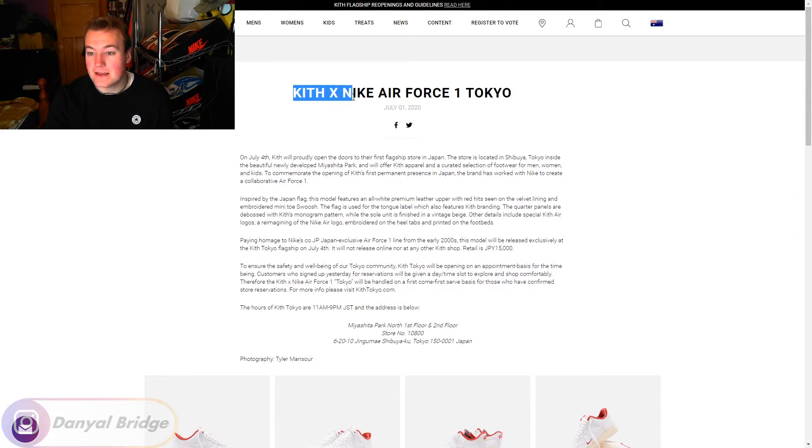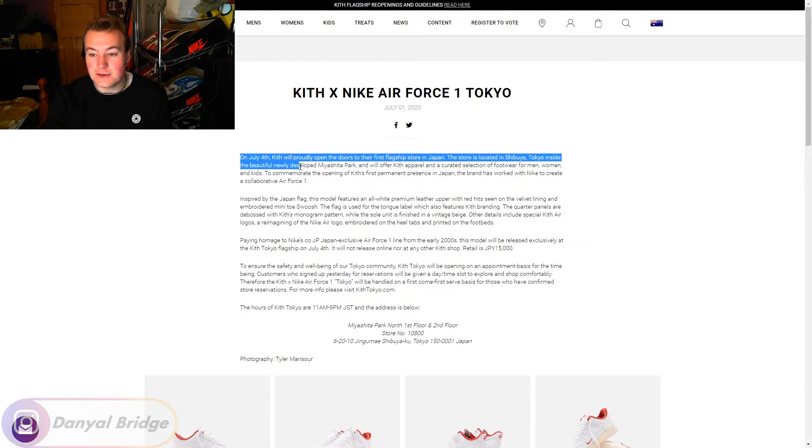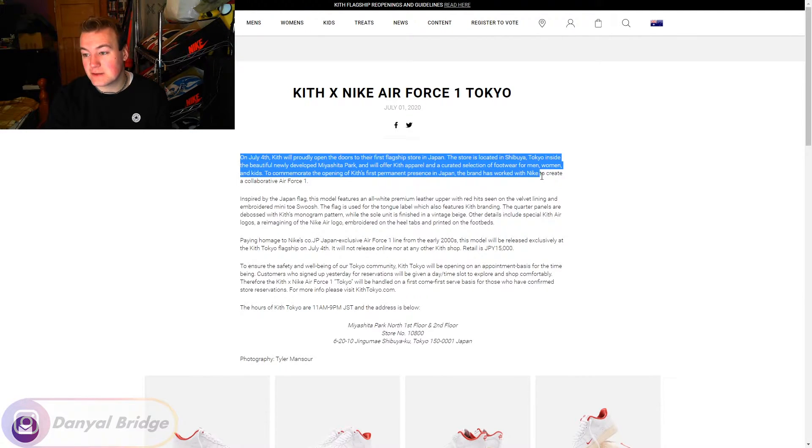Kith x Nike Air Force One Tokyo colorway. On July 4th, Kith proudly opened the doors to their first store in Japan. The store is located in Shibuya, Tokyo, inside the newly developed Miyashita Park, and will offer Kith apparel and a curated selection of footwear for men, women, and kids. To commemorate the opening of Kith's first permanent presence in Japan, the brand has worked with Nike to create a collaborative Air Force One. For their first ever store in Japan, they released this shoe.